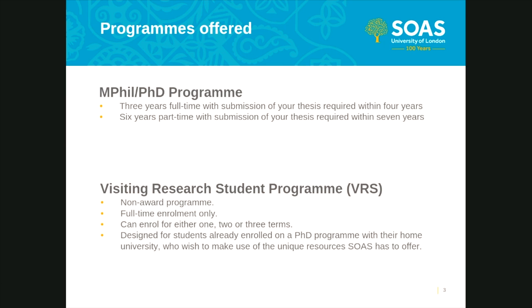All students admitted to a PhD program are initially registered for the degree of MPhil. In the third term, full-time or part-time equivalent students are considered for transfer to PhD by their supervisory committee. If the upgrade is successful, the date of registration for the PhD is backdated to the commencement of your studies. Our visiting research student program is a non-award program. Students enrolled are not registered for a degree and are not formally assessed. You can apply for one, two, or three terms as a VRS and can expect up to five hours of supervision per term and access to SOAS library resources.